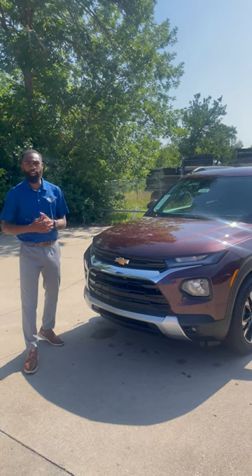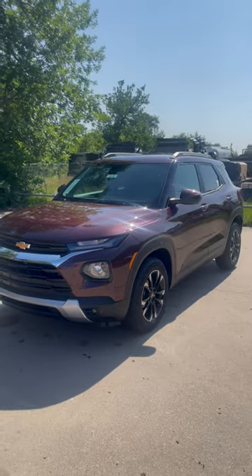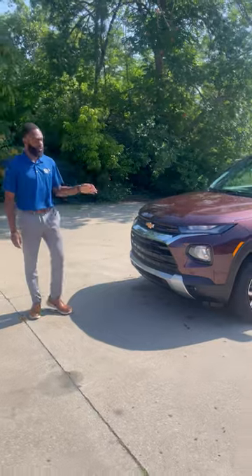Hey, what's going on guys? It's me again, Jadera here at Capewood Armor Chevy of Kansas City. We're taking a look at this brand new 2023 Chevy Trailblazer. It's an LT in the mahogany red metallic color.